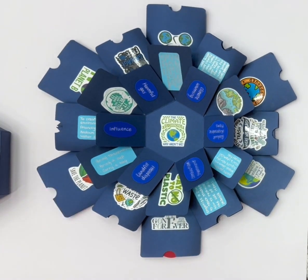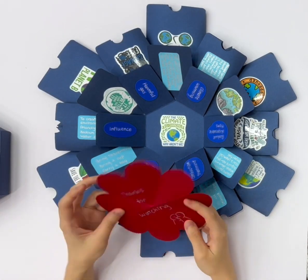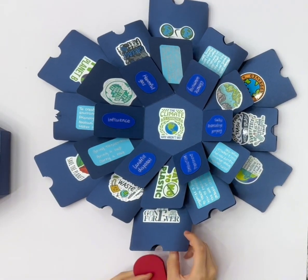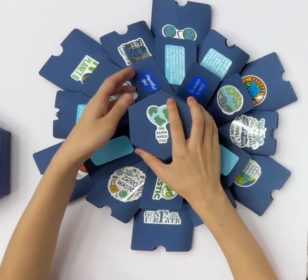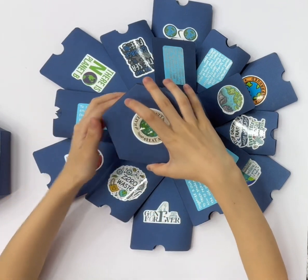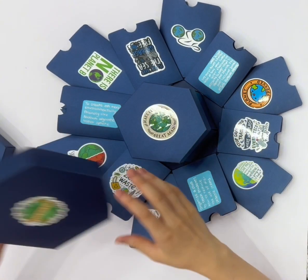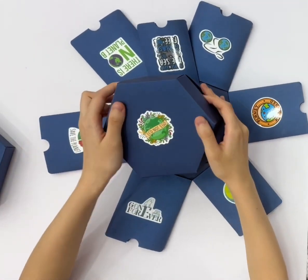This is the concept that my work wants to convey to everyone. I hope you can create more environmental protection associations with me to let everyone know the harm of garbage to the Earth. I hope that through this work we can draw people's attention to climate change and jointly protect our homeland and the Earth.